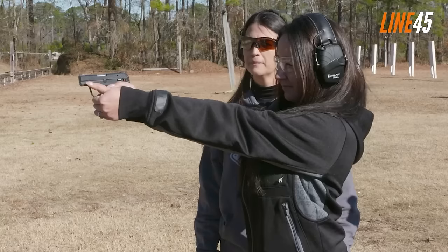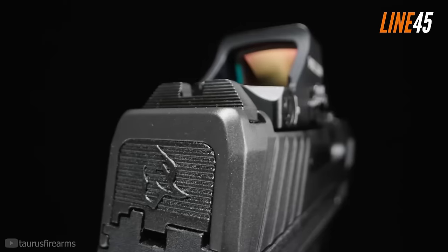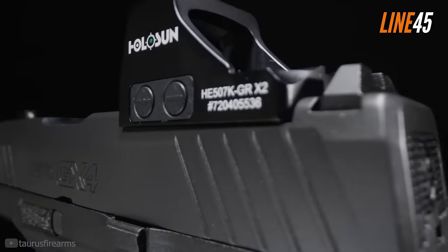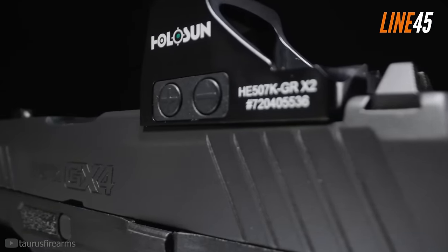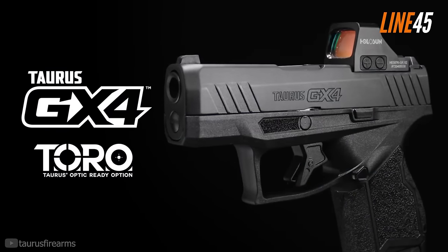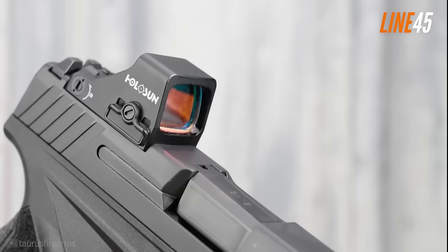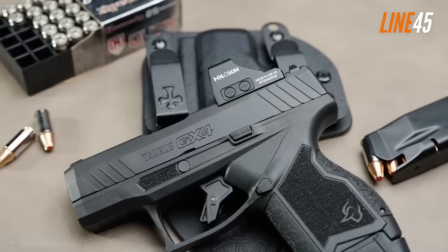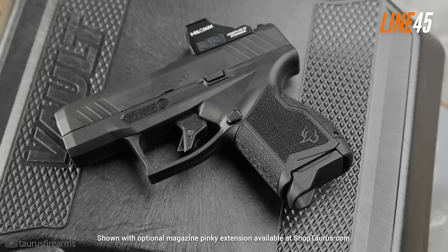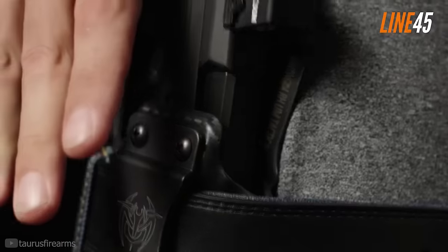The Taurus GX4 is seriously recommended as a concealed carry handgun for those who are tight on budget. Without going into the nitty-gritty details, this gun is downright accurate and reliable without being too expensive. It also has decent ergonomics. Unlike other pistols on the market today, the GX4 was not a redesigned version of its predecessor — it has around 30 fewer parts than the original G3C, making it an all-new gun. It is a striker-fired, polymer-framed gun.